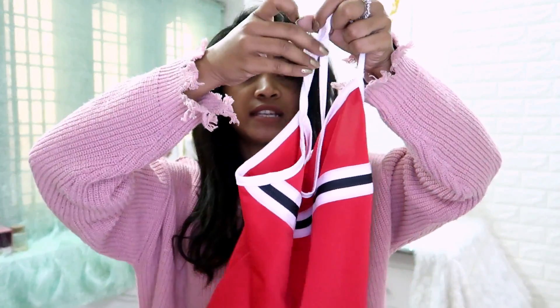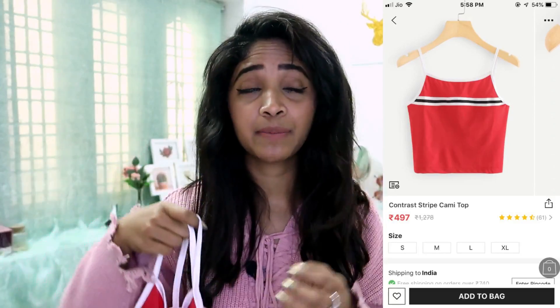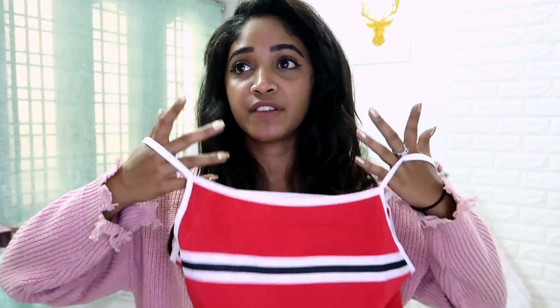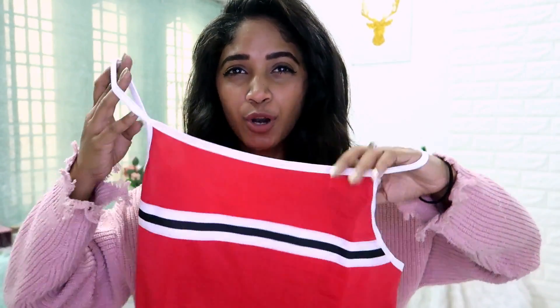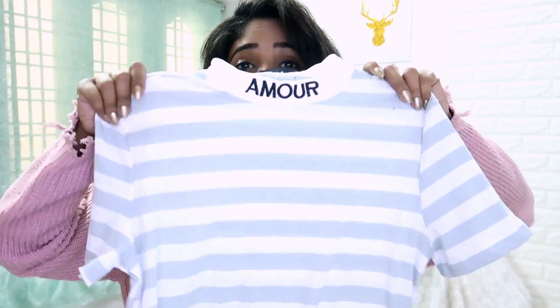Next we have this cami top. I thought it was going to fit perfectly but it's kind of odd — I ordered a large size because small and medium were sold out, and I just wanted to see how it fits. I thought it wouldn't be stretchable but it actually stretches. The sleeves are quite a problem with uneven hanging, so I'm probably going to return this. I got it for 325 rupees.